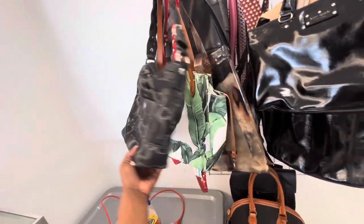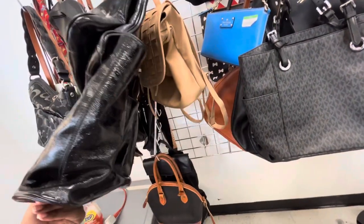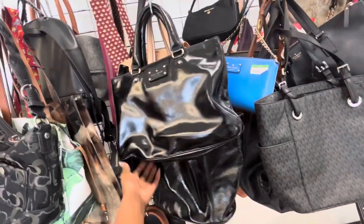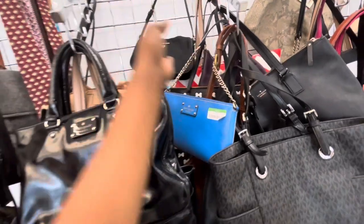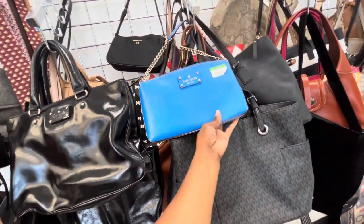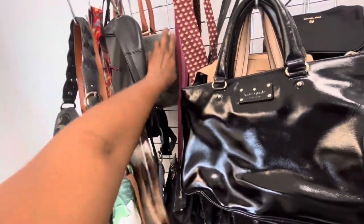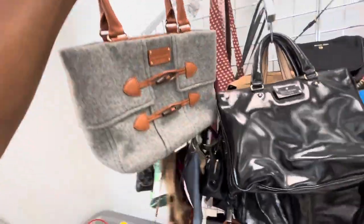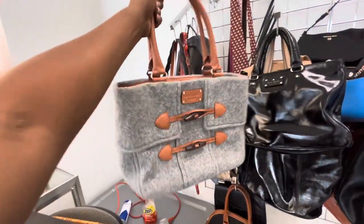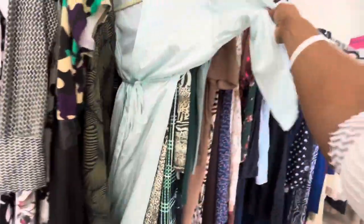Although that item was not real, they did have a case full of card holders and small wallets that were real, as well as a few bags that were real. I saw a few Michael Kors, some Kate Spade, some Louis Vuitton, some Coach even. This bag here was definitely a vintage Kate Spade with the leather and the gray. This thrift trip was very random.